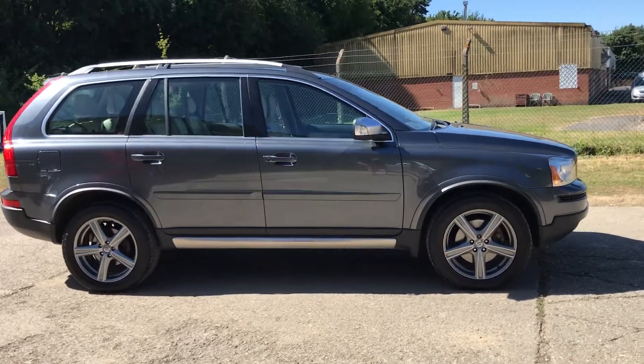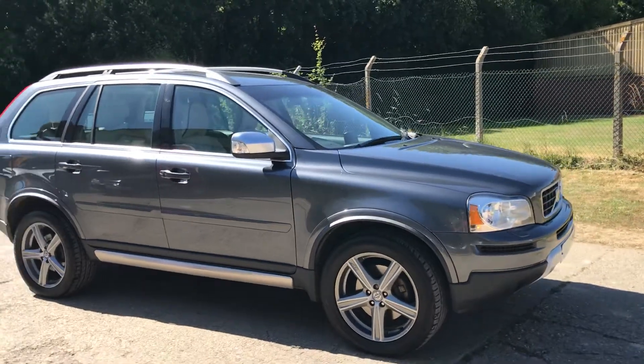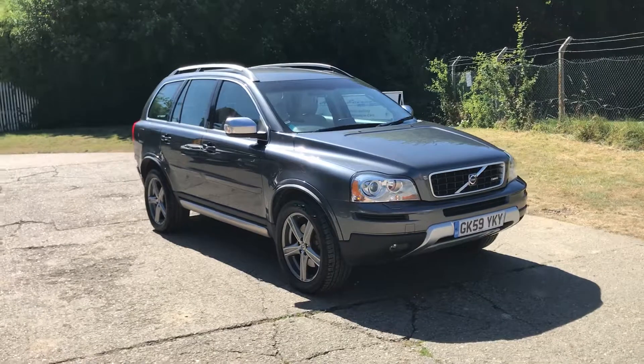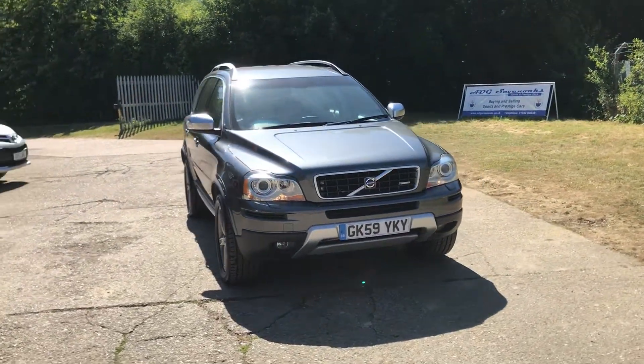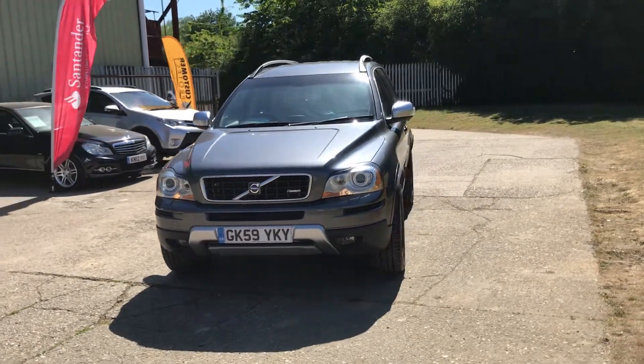Hello and welcome to ADG7 Oaks, where we're very pleased to offer this Volvo XC90 R-Design, finished in metallic titanium grey pearl — a very nice specification vehicle.